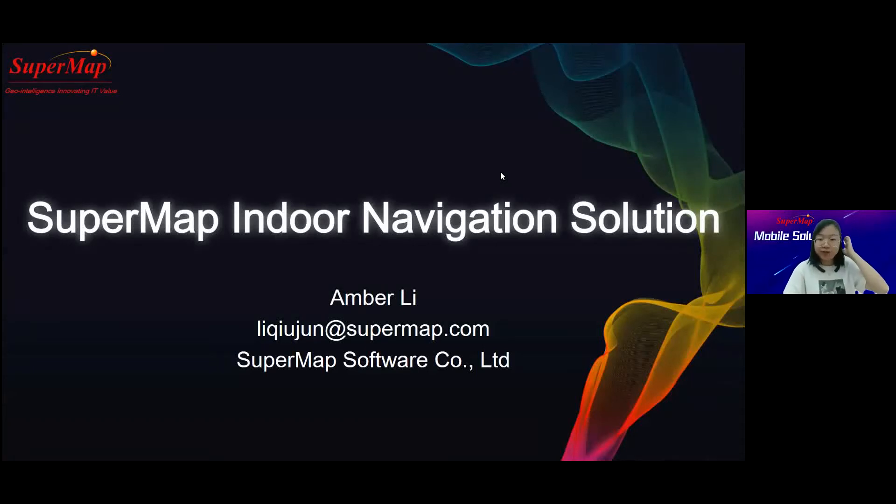Hello everyone, good morning. This is Amber speaking. Today I will guide you to explore the internal navigation solution, and welcome to the SuperMap webinar for MOGA solution. As we know, navigation inside the building can be more challenging than outdoor wayfinding. So why do people often get lost in buildings? There is a saying that people can find their way to the moon but get lost in the mall. The complex spatial structure and unfamiliarity of the environment are regarded as the main reasons making indoor wayfinding difficult.